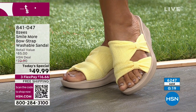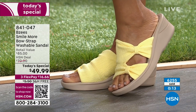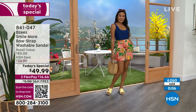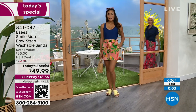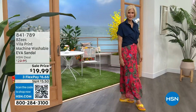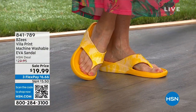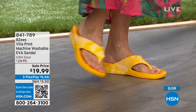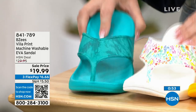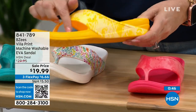Speaking of a steal of a deal, how about an EVA sandal — the Villa? I've got it in four different colors: $19.99, available in white floral, paradise pink, lemon, and teal. Here's the teal — how cute is that? This is the white floral, then the lemon yellow, and then paradise pink. Sizes six through eleven, whole sizes.